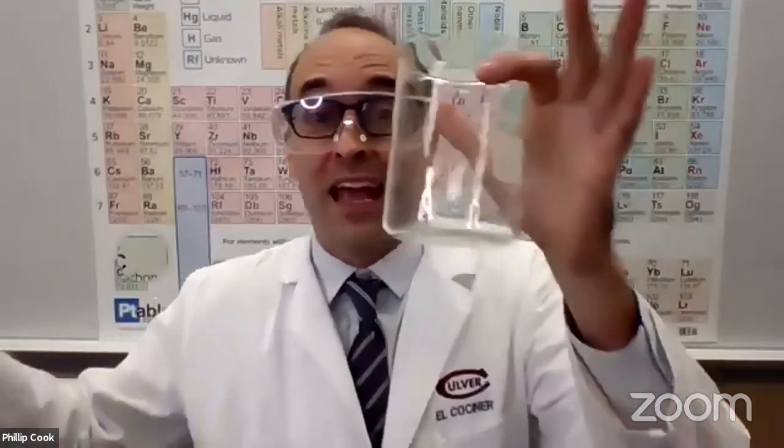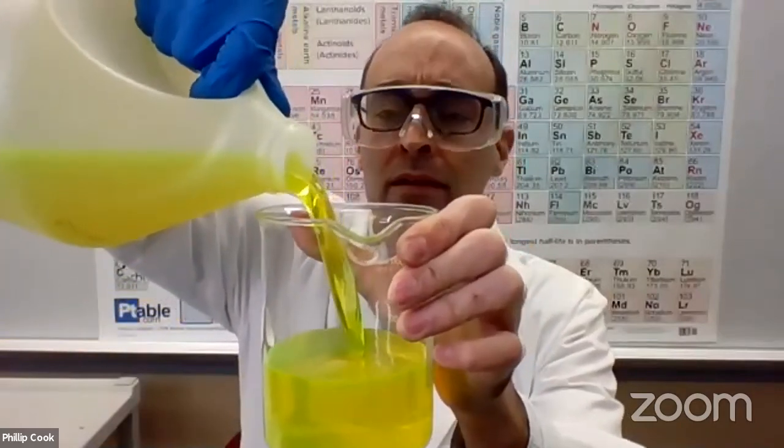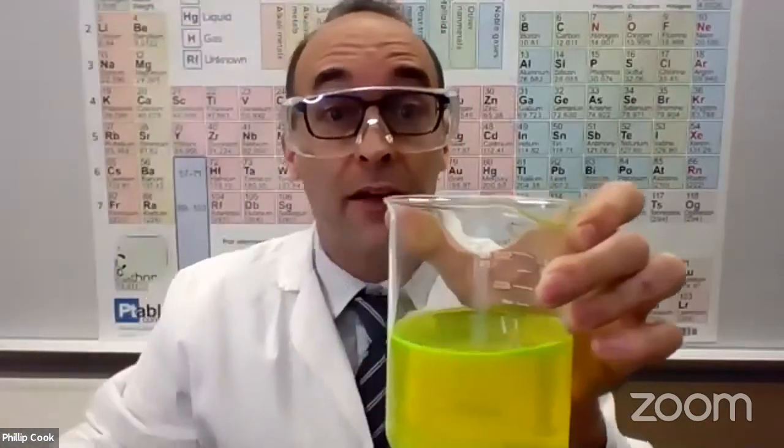Thanks Brian for that intro — I like the Sultan of Slime, that's a good moniker I can add to my lab coat. I wanted to start off by showing you something because I am so excited about slime. I'm going to show you two different solutions and then combine them — all I want you to do is watch what happens. The first is going into a beaker. Whenever we're working with glassware we have to keep safe, so I'm putting my safety glasses on. Into the beaker I'm going to add a solution called polyvinyl alcohol, or PVA for short — that's why it's yellow. Notice it's very liquid; if I take a stirring rod it drips a lot like water.